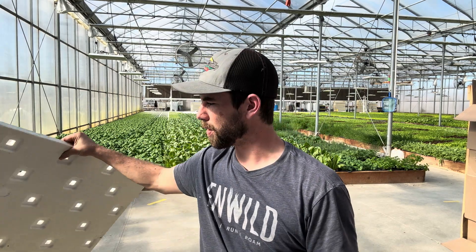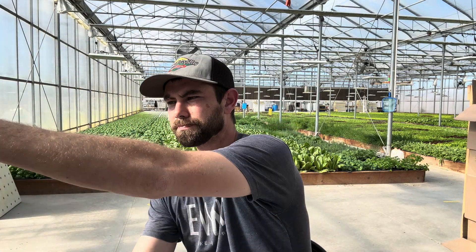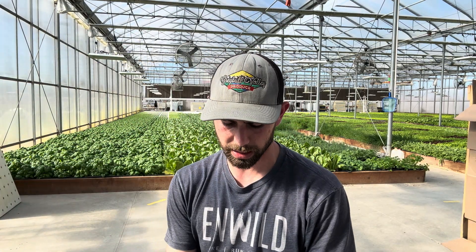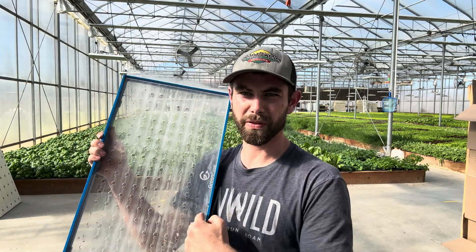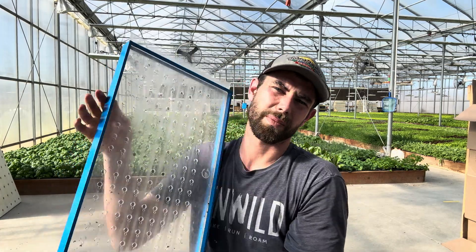Arugula — what trays do we grow our arugula on? We use this 36-hole raft. It gives us the best yield per square foot per week. And then what trays does your drop seeder fit? So they were referencing our drop seeder that we make and sell — there will be a link in the description. It is pretty much one foot by two foot. There are a lot of trays in Europe that it doesn't fit, but any American 1020 tray, you're going to be good to go.